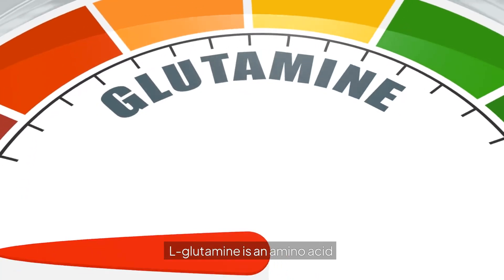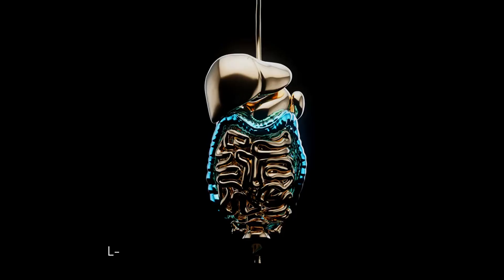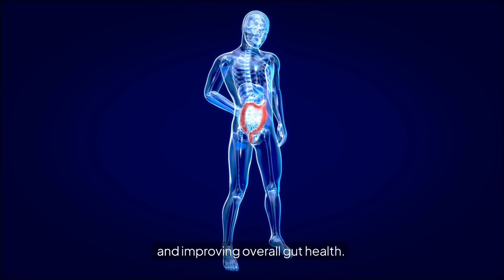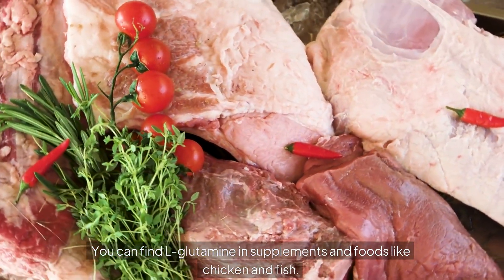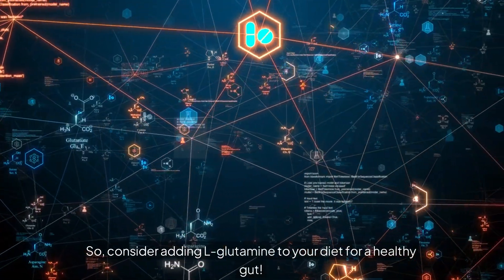Finally, let's discuss L-glutamine. Glutamine is an amino acid that helps maintain the integrity of the gut lining. L-glutamine can aid in healing leaky gut syndrome and improving overall gut health. You can find L-glutamine in supplements and foods like chicken and fish. So consider adding L-glutamine to your diet for a healthy gut.